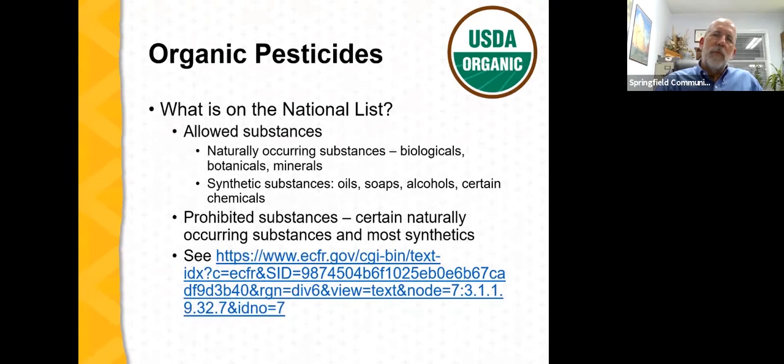What is on the national list of allowed substances? Typically these are naturally occurring substances — biologicals, botanicals, minerals, or various elements. There are also certain synthetic substances allowed, primarily oils, soaps, alcohols, and certain chemicals. On the prohibited side, there are some naturally occurring substances that are banned — for example, nicotine is a naturally occurring substance but is definitely on the prohibited list — and most synthetically derived pesticides are prohibited as well.